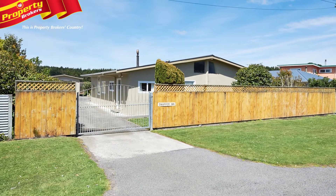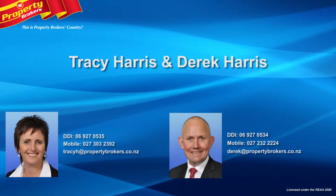Contact Tracey or Derek today for your viewing. Tracey and Derek Harris at Property Brokers Martin. Contact Tracey anytime on 027 303 2392 or Derek on 027 232 2224.